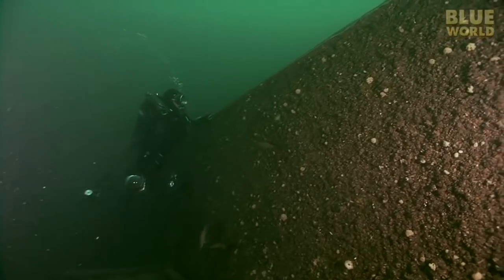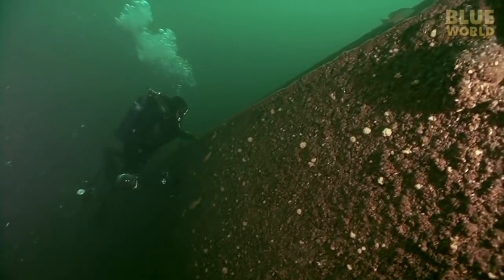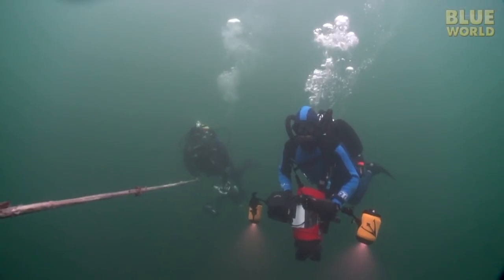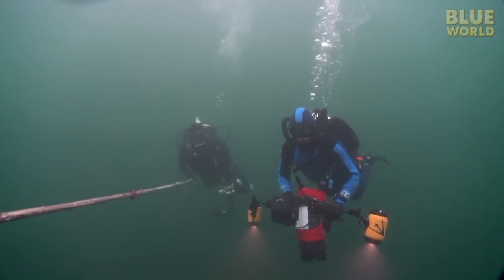David is swimming along the hull, which is completely encrusted in zebra mussels — a small invasive mollusk that grows on everything in the St. Lawrence these days. Finally, getting low on air, it's time to head back to the surface.